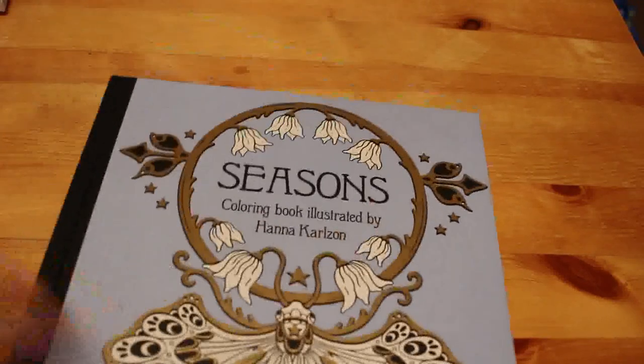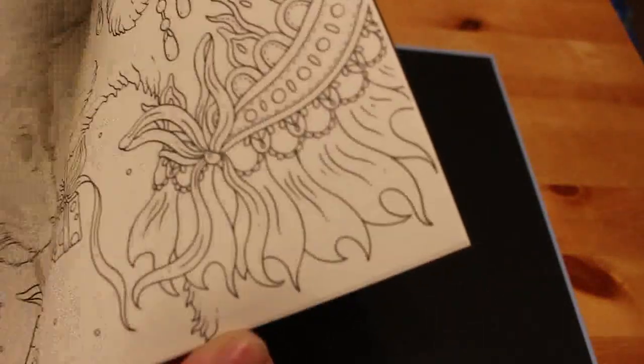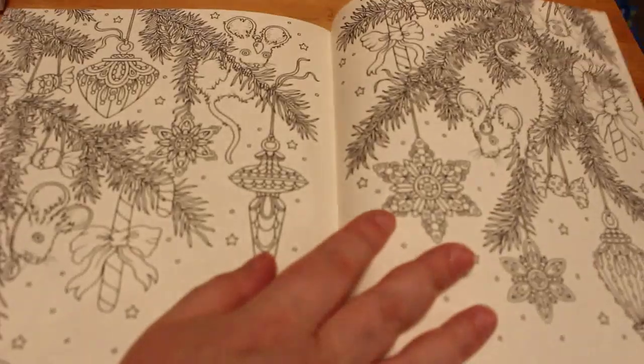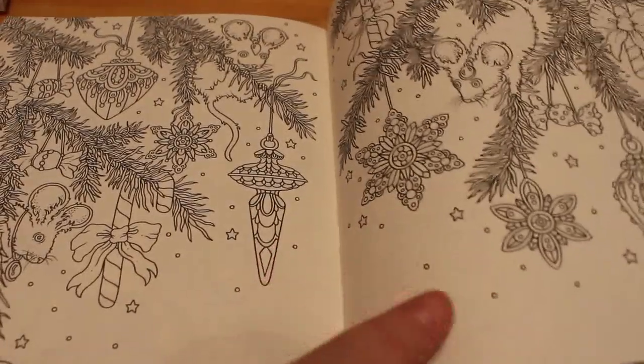So the first book I want to colour in — if I can, although I'm not so fast on getting to it because I had colours in it previously — is the Seasons colouring book by Hannah Carlson. Now this obviously covers all seasons: spring, summer, autumn, and winter. I was hoping to do one of the autumn or Halloween ones but I didn't get to. Whether or not I'll get to it, I don't know.